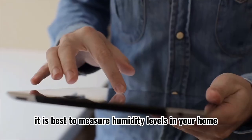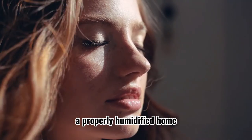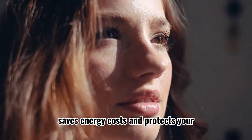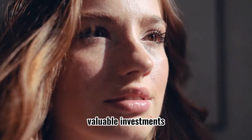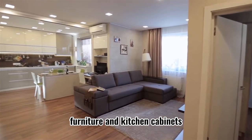It is best to measure humidity levels in your home on a regular basis. A properly humidified home helps you breathe more comfortably with less dryness, saves energy costs, and protects your valuable investments like hardwood floors, furniture, and kitchen cabinets.